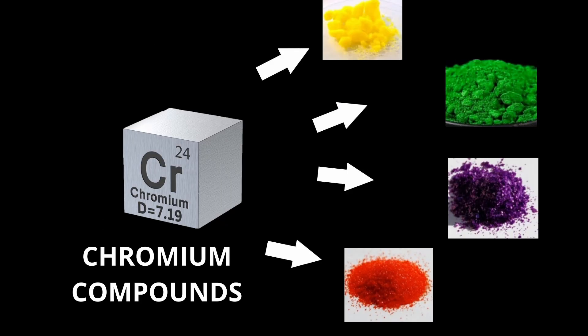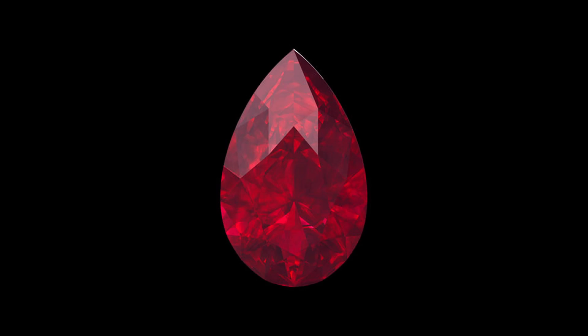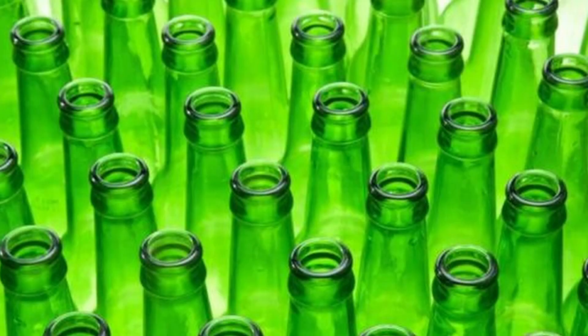Chromium compounds are also used as industrial catalysts and pigments in bright green, yellow, red, and orange colors. Plus, rubies get their signature red color from chromium, and glass treated with chromium has an emerald green color.